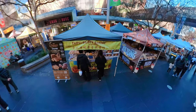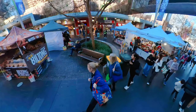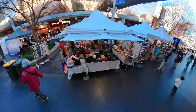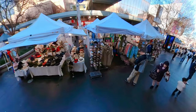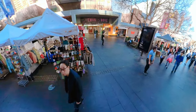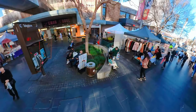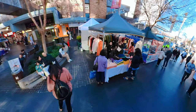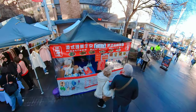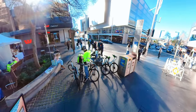While Chatswood has undergone significant urban development, efforts have been made to preserve its natural heritage. The suburb retains pockets of green spaces and parks, providing residents and visitors with opportunities to connect with nature. In conclusion, Chatswood has evolved from a rural enclave to a sophisticated and cosmopolitan suburb. Its strategic location, coupled with extensive transportation options and a vibrant commercial district, have contributed to its status as a desirable place to live, work, and visit.